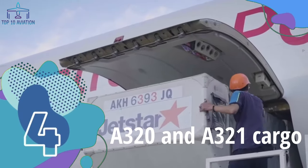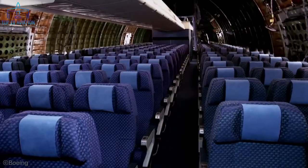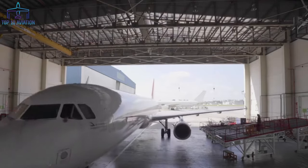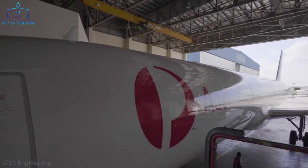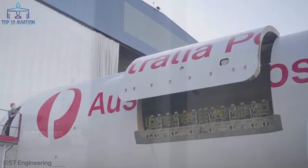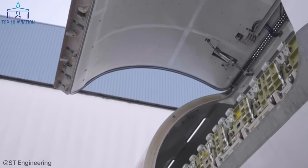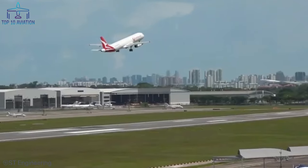Number 4: The A320 and A321 Cargo. Considering the popularity of the Boeing 737 in the world of cargo — the A320's direct rival — it was surprising not to see an Airbus narrow-body cargo modification sooner. EASA certified the first ever A321 passenger-to-freighter conversion on January 22, 2020, resulting from a cooperation between ST Engineering and Airbus. A cargo door was fitted on the forward left side of the fuselage. Considering the cargo holds beneath the aircraft, the A321 P2F can carry over 27 tons of freight and offers an impressive 20% reduction in fuel consumption compared to the aging Boeing 757.